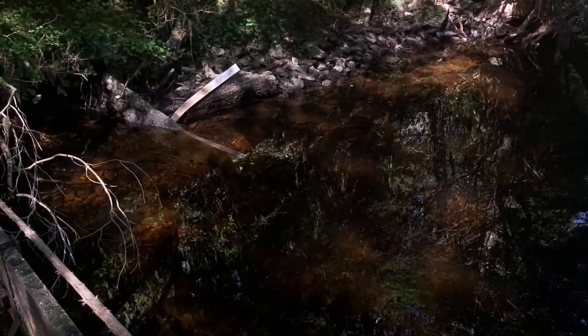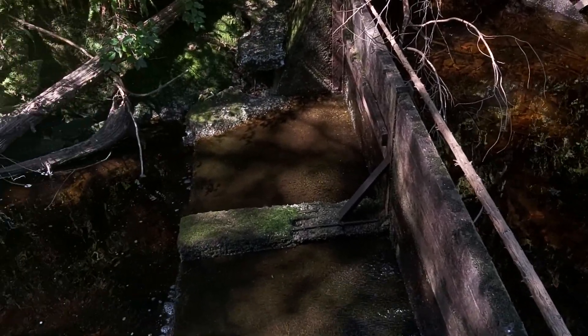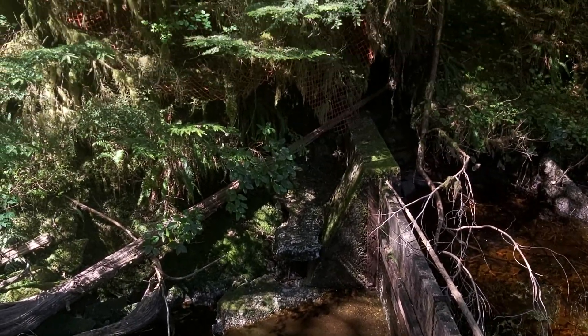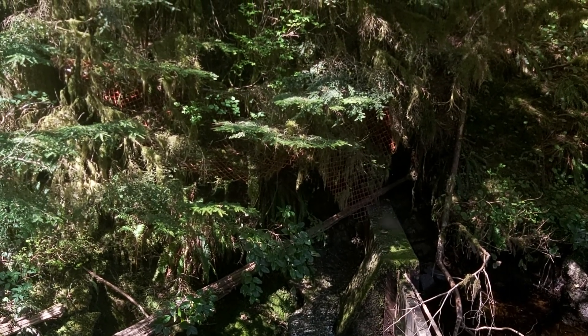And this is a weir, or dam, or whatever, and there's a fish ladder down here. Quite a bit of netting under the side — I don't know for what reason.